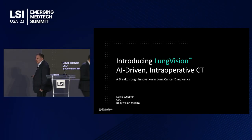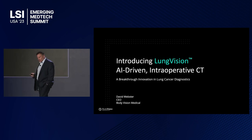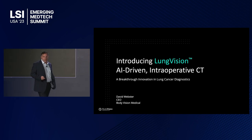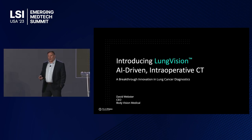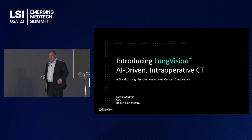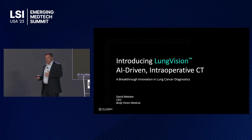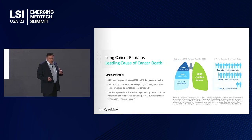The product I'm going to talk to you about is FDA cleared, CE marked, and already in clinical use. We're here raising money to globally commercialize the product, because there's a real problem in detecting, diagnosing, and treating lung cancer in many parts of the world. Technology in this space is a blue ocean — they don't have access to the things we have in the United States.